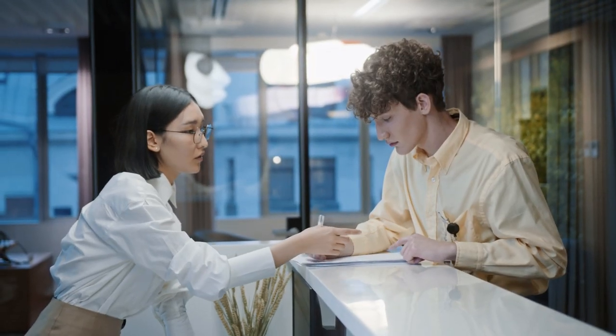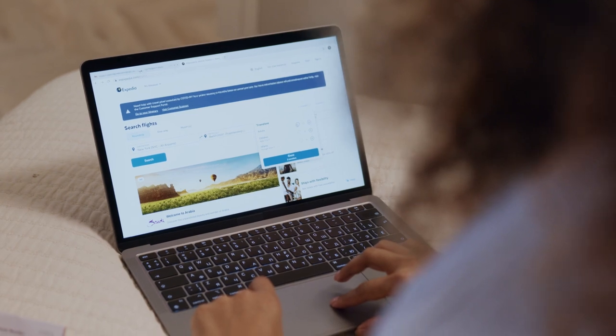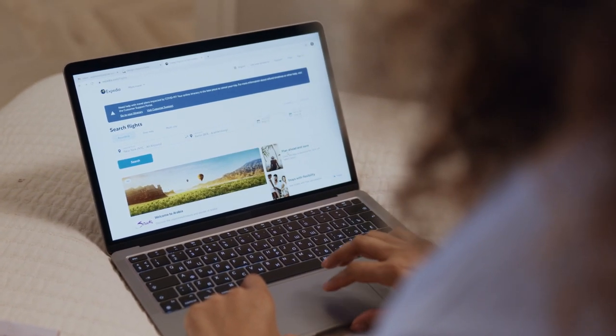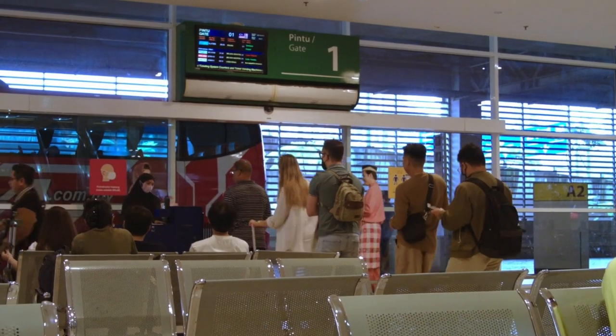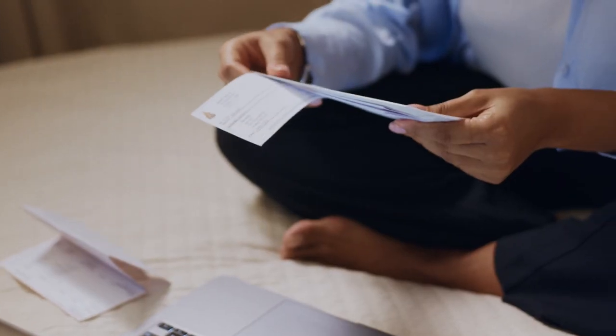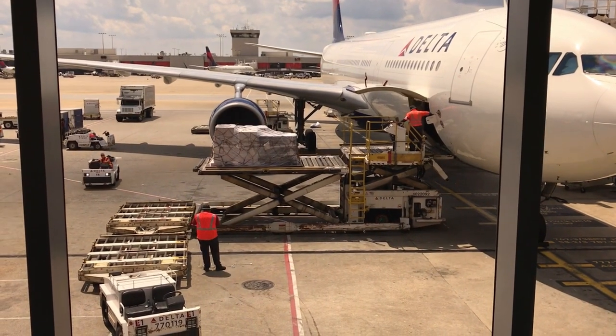Number 5: consider booking separate one-way tickets with different airlines. In some cases, booking two one-way tickets with different airlines can be cheaper than a round-trip ticket with the same airline. This is because airlines often offer discounted one-way fares to fill seats on flights that are not full. By booking separate one-way tickets, you may be able to take advantage of these discounted fares and save money. Just keep in mind that this approach has some drawbacks — for example, you may have to go through customs and baggage claim at your layover airport, and pay for checked bags separately on each flight. Additionally, if one of your flights is delayed or cancelled, you may not be protected by the same policies as with a round-trip ticket. So be sure to weigh the pros and cons and choose the option that works best for your budget and risk tolerance.